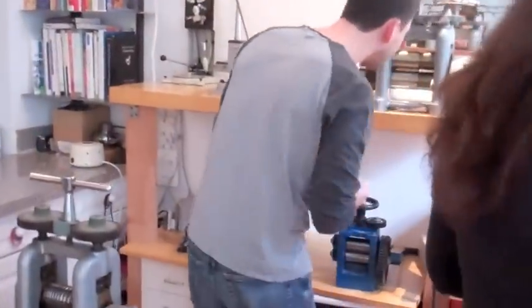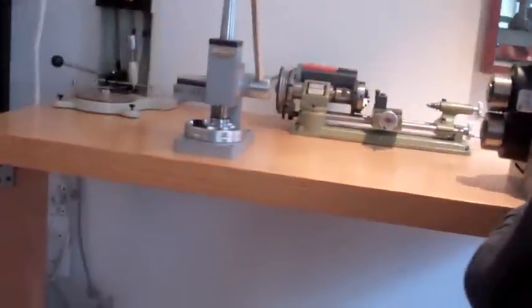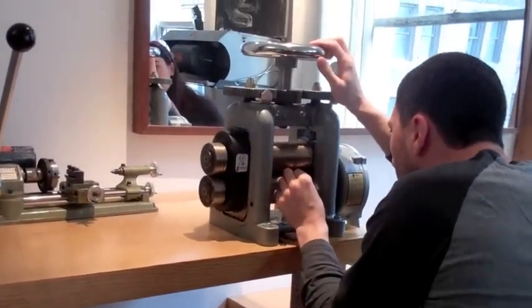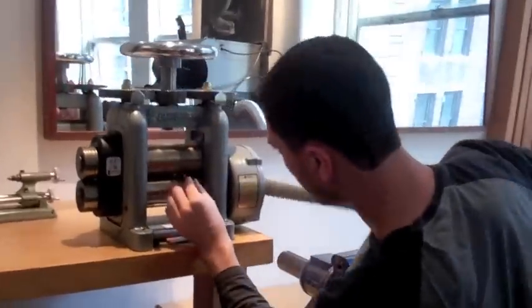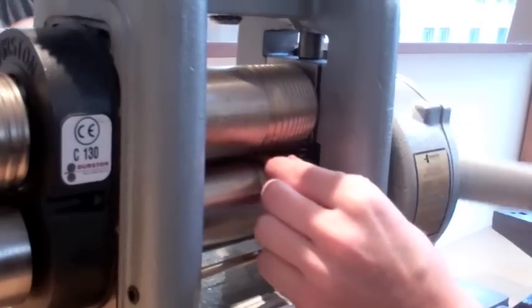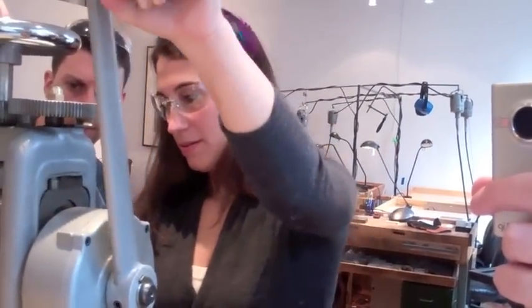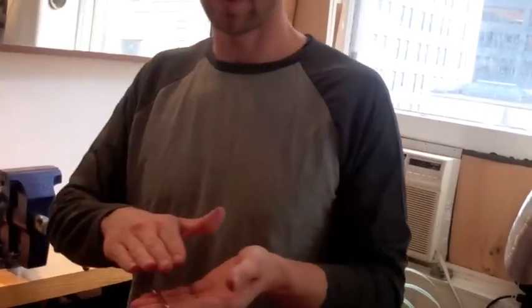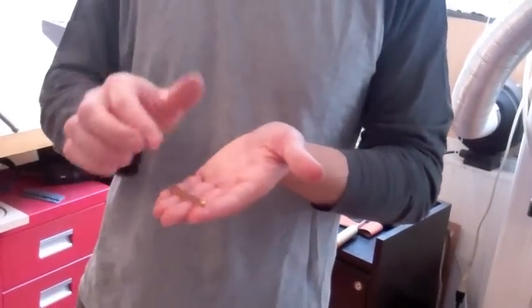This is a rolling mill. I haven't had a chance to use it yet because it was delivered last night. These are square rollers for rolling ingots. And this is a square rod. I'm going to flatten it to make it wider so that it will look like a ring.